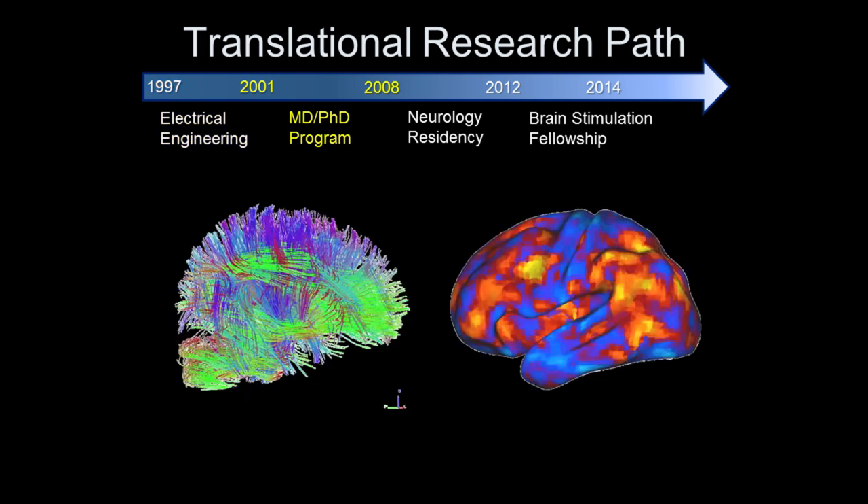After electrical engineering I went to Wash U in St. Louis for an MD/PhD program, a unique training program where you do both medical school and graduate school at the same time. In medical school you learn how to take care of patients, and in graduate school you learn how to do science and research. The idea is that training people to combine these two will be important for developing new treatments.